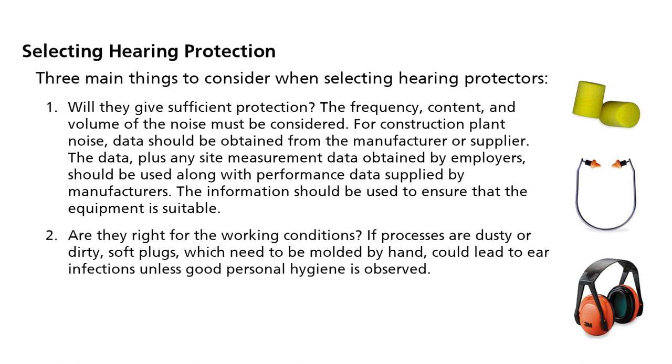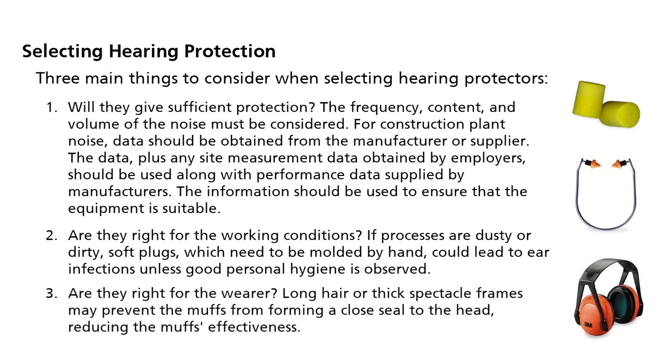Second, are they right for the working conditions? If processes are dusty or dirty, soft plugs which need to be molded by hand could lead to ear infections unless good personal hygiene is observed. Third, are they right for the wearer? Long hair or thick spectacle frames may prevent the muffs from forming a close seal to the head, reducing the muffs' effectiveness.